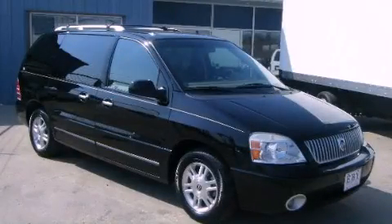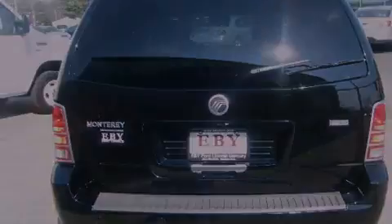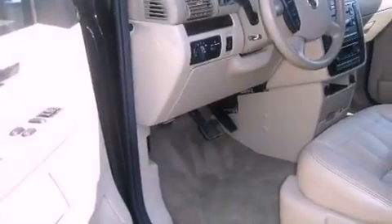This is a 2004 Mercury Monterey, a vehicle that can carry what you need so you can drive comfortably. It has a 4.2-liter, six-cylinder engine and an automatic transmission.